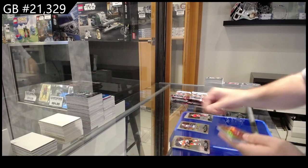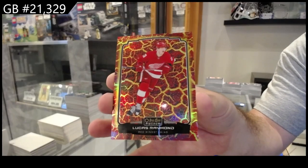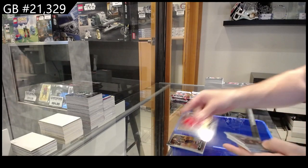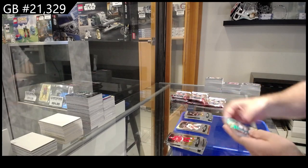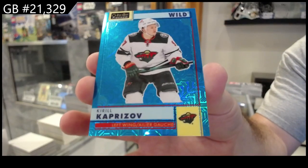Galvanized of Makar for the Avs, Rainbow of Landeskog for the Avs, and a Raymond Hot Magma for the Red Wings. Photo Driven of Ovechkin for the Caps, Rainbow of Gibson for the Ducks, and a Kaprizov 199 for Minnesota.